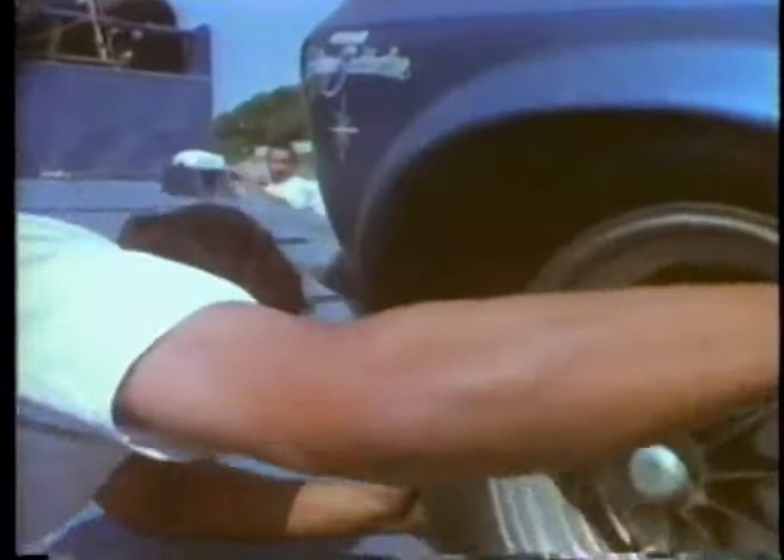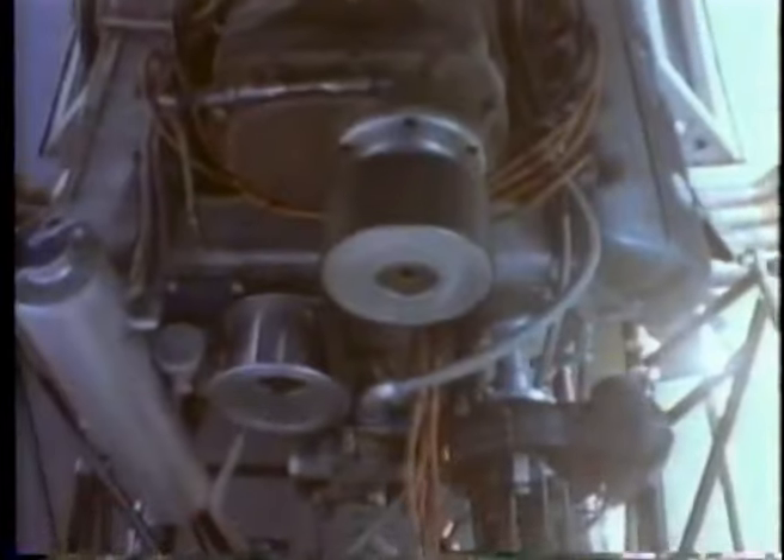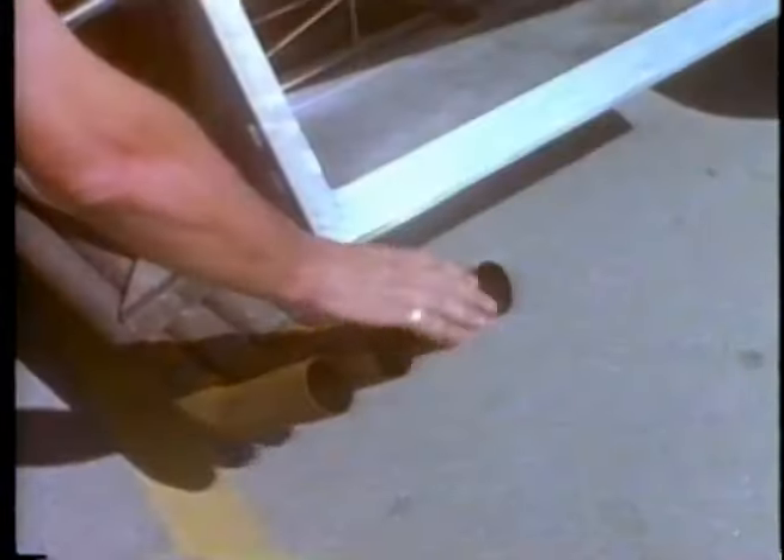During 1969, the quickest funny car in the business is driven by Danny Ongais. His Mustang is built and maintained by the legendary Mickey Thompson. The heart of this torpedo is a Ford 427 cubic inch single overhead cam V8, supercharged and burning nitromethane fuel. The engine develops 1,500 horsepower.